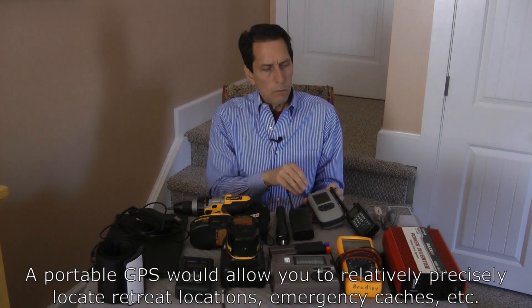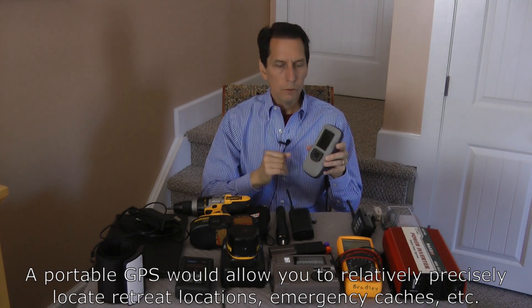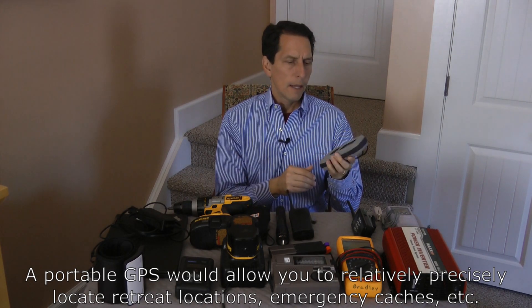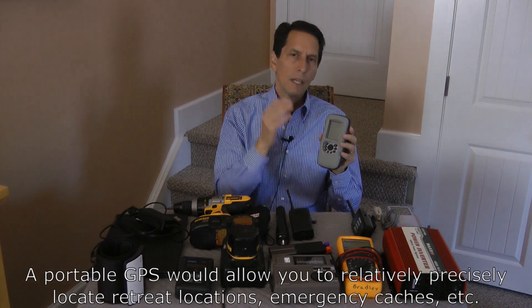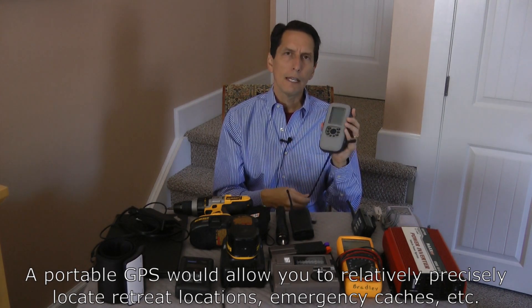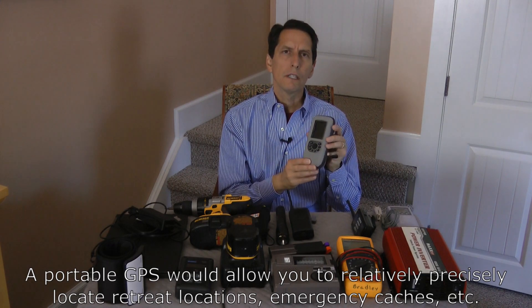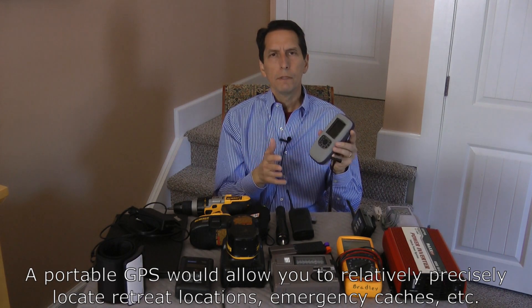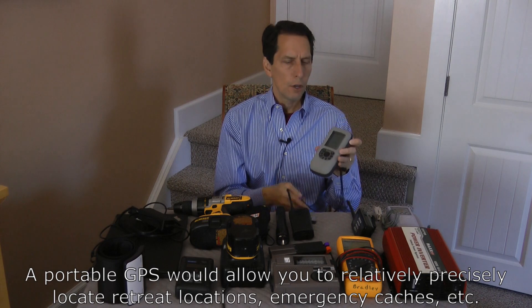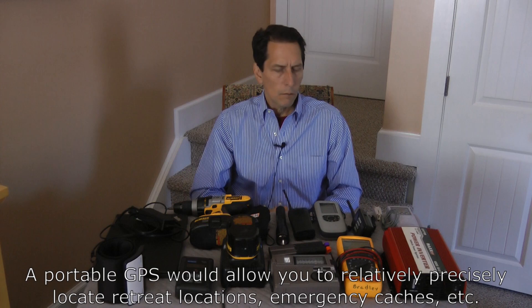The next thing I have is a portable GPS. Our cell phones have GPS, but we may not have access to cell phone services, so we might have to rely on handheld GPS units. This is a specific unit that communicates with overhead satellites and displays GPS information. They used to be really popular but aren't as much now because cell phones do so much. But it might be worth considering having one — you know your relative position, and if you've hidden goods you can write down the GPS coordinates and return to that cache. There are lots of reasons to know the coordinates of specific positions precisely.